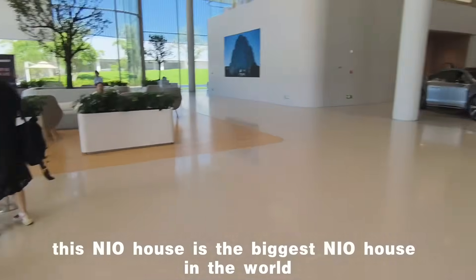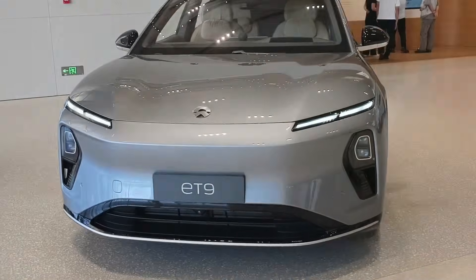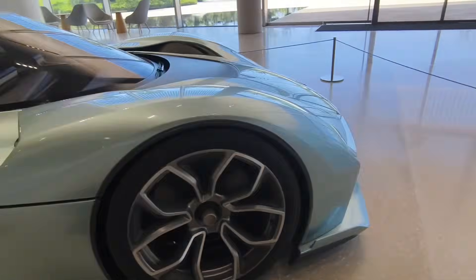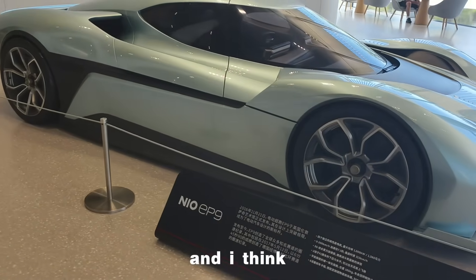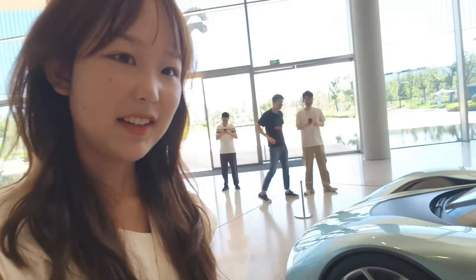This new house is the biggest new house in the world. This is the EP9, a supercar that runs only with electricity, and I think it's also the first car of this company.